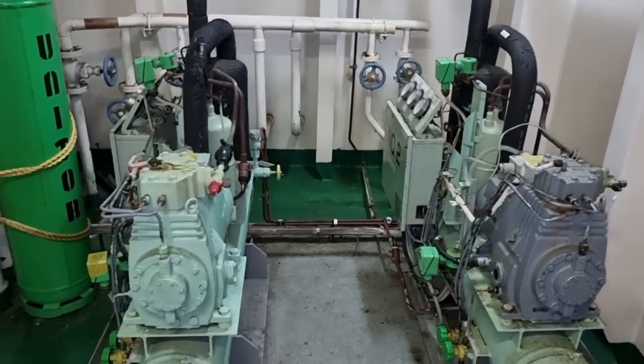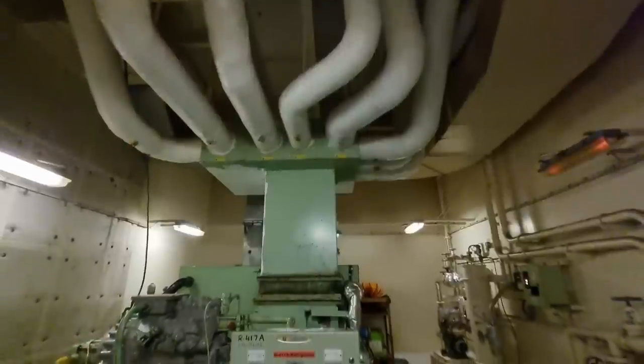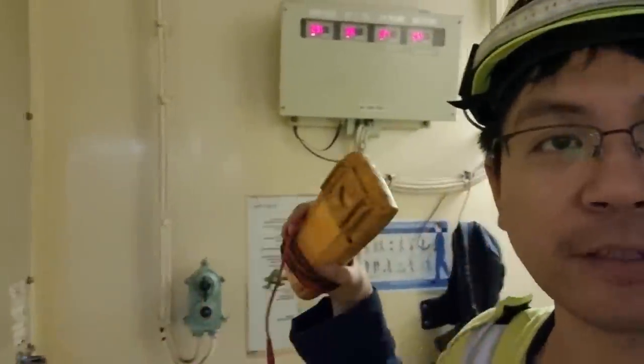This is our on-board provision refrigeration system. Right now the temperatures are out of range. This is another refrigeration system which is our heating, ventilation and air conditioning system. Right now the system is also not cooling our accommodation. Hello guys, right now we have a trouble on our refrigeration system as well as our air conditioning system. They are both not in range, and we need to find out the main reason why most of them at the same time are out of range. Come and join me in this new learning.